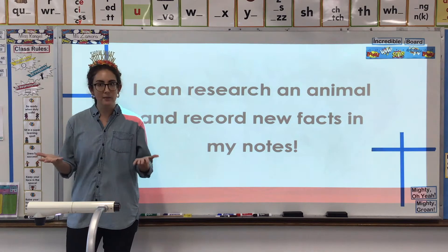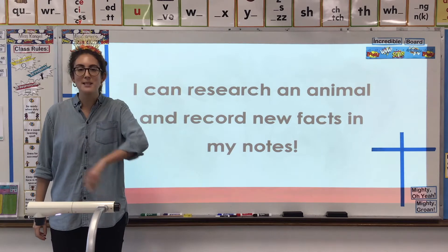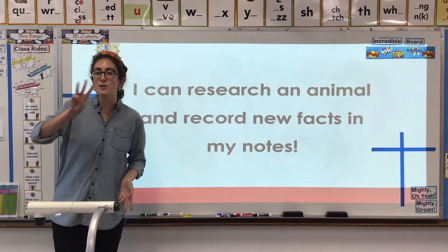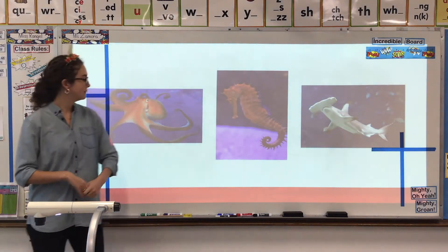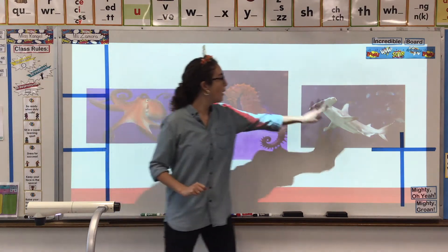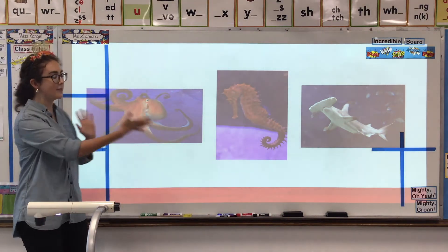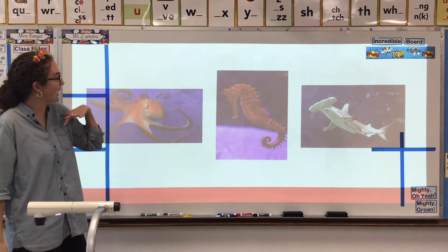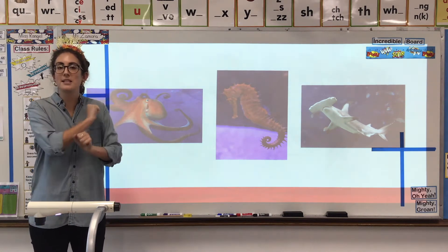Last week, like I said, we all were researching dolphins. But now you have the choice between three other sea creatures. You get to choose which of these three you would like to research. Your choices are an octopus, a seahorse, or a hammerhead shark. I like them all because I think they're a little bit funny looking, so I think they're extra fun — and you get to make your choice.